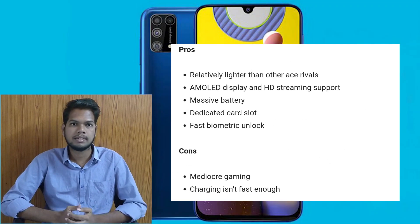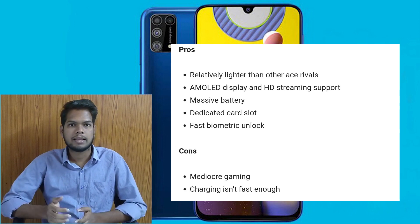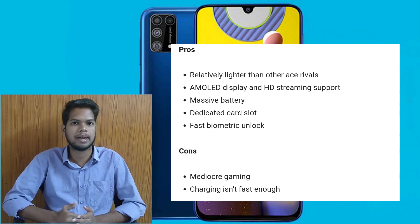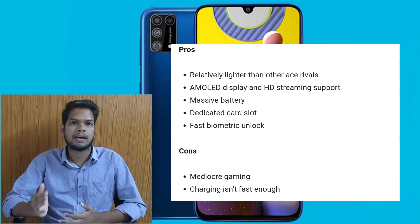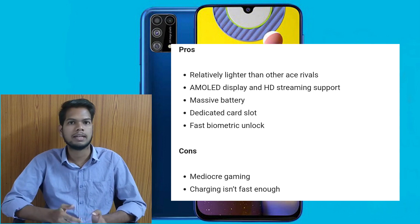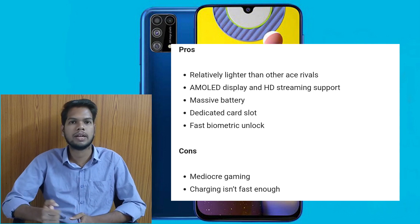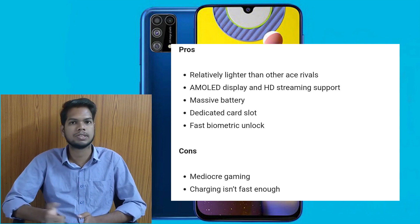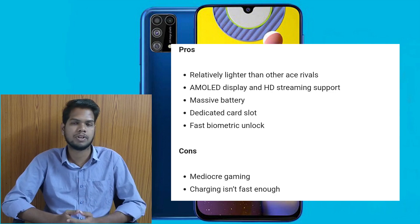For the pros, it has a light mobile weight, an AMOLED display, HD streaming, and a big 6000mAh battery. It also has an extra dedicated storage slot, biometric unlock functions including fingerprint. For cons, it struggles with high graphic games due to the Exynos processor compared to Qualcomm. The 6000mAh battery also means charging is a little slow.